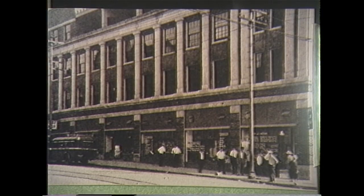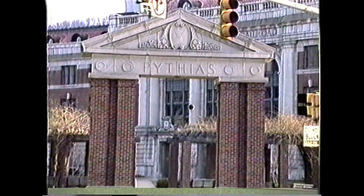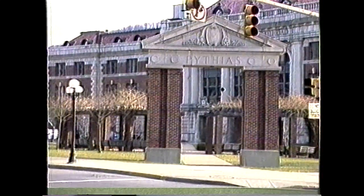The Pythian Building, shown here in 1936. Owned by the Knights of Pythias, this building no longer stands. But remnants of this building today overlook the park owned by the Northern Community College.